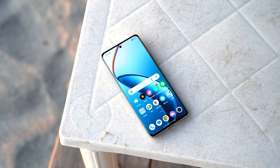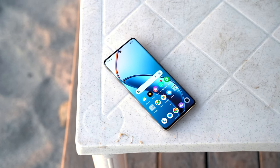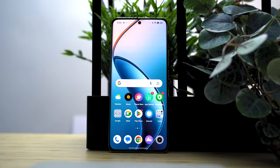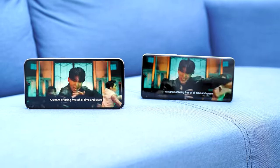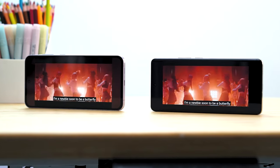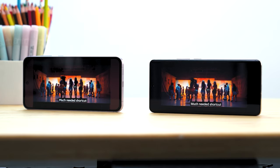The Realme 12 Pro Plus, on the other hand, looks like it has significantly thinner bezels, perhaps due to the curved screen illusion, and they're a lot more uniform. Regardless, end-users can expect an enjoyable viewing experience on both displays. Both are paired with dual stereo speakers and support for Dolby Atmos, which can be toggled in the settings menu. All in all, both phones' displays are quite on par with each other, and choosing either a flat or curved panel will be up to you.